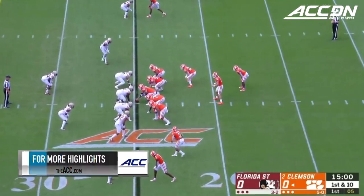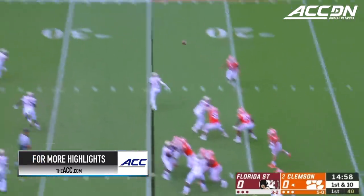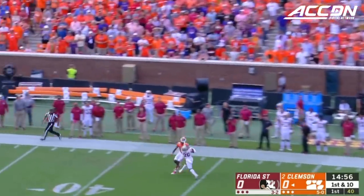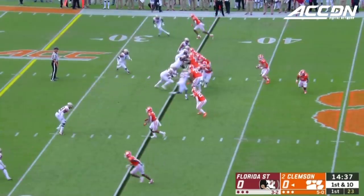They want to get back to running the football here today. That's Amari Rodgers in motion — they come out throwing. Lawrence will take a deep shot down the sideline for T. Higgins, and it's caught. First down and 10.